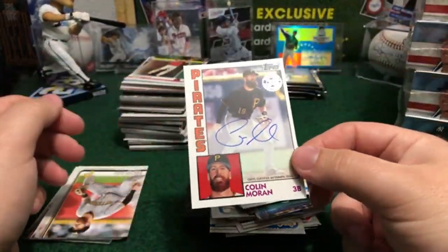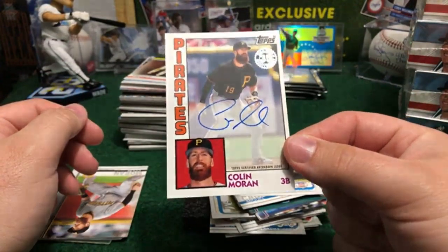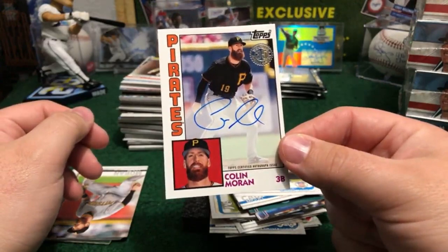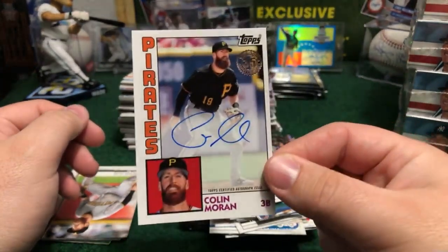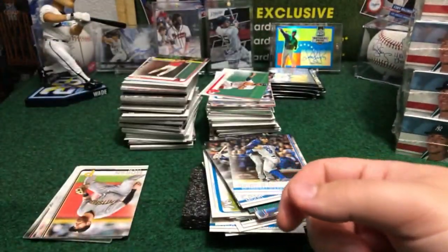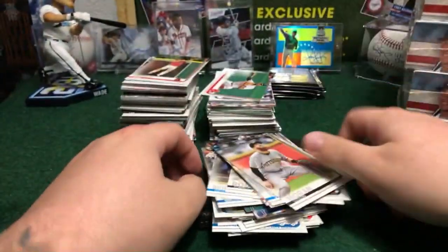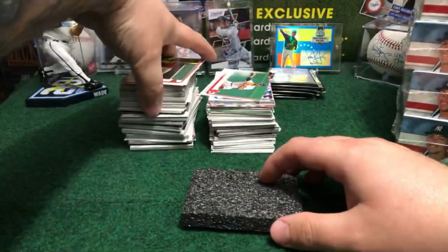Look at that — Pirates, Colin Moran autograph, on-card auto. Nice beginning of break. Peacewood, you have a hit in this one — early in the break. On-card auto, Colin Moran 1984, beauty. The first nice card in this break — autograph, on-card auto, 1984. Beauty of a hit, early in the break and early in this box.